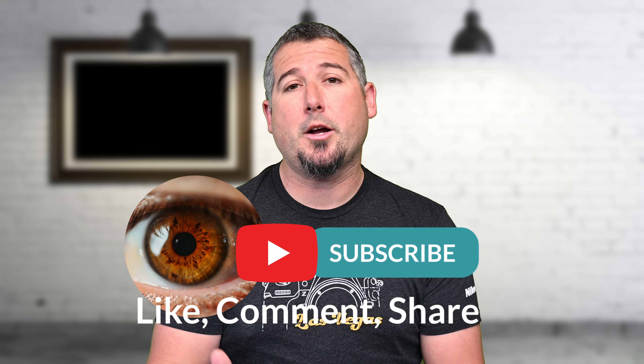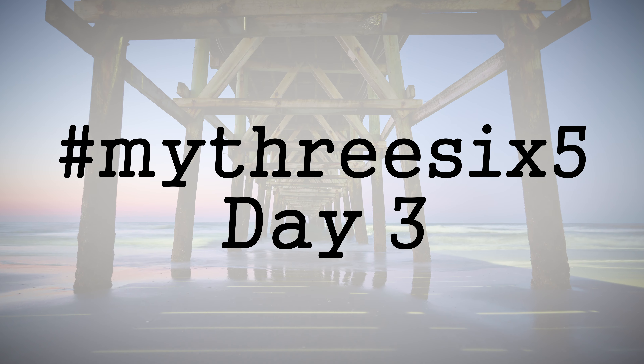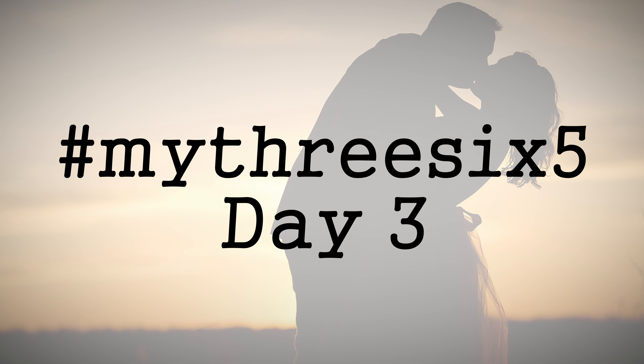Subscribe to follow along and in the comments down below, let me know your struggles and your successes while doing this challenge. I'm Josh and I'm thrilled to introduce you to the hashtag my365photochallenge. Today is day one of my 365 day photo challenge and this week's theme is portraits.